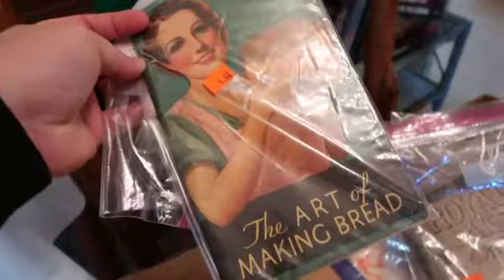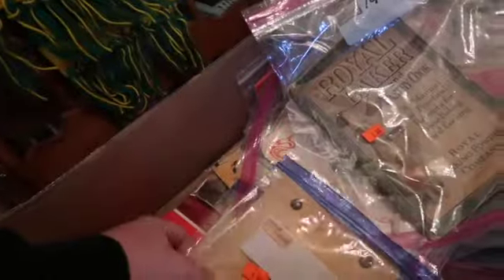Look at this one. I love that — it's four dollars. That's a lot. And I said no.